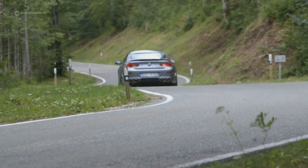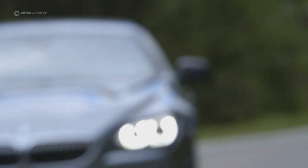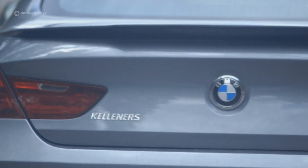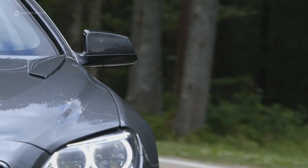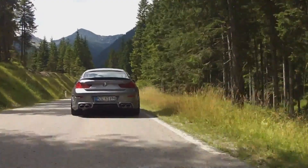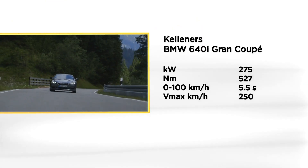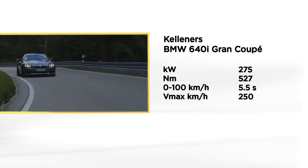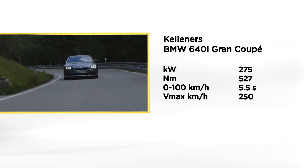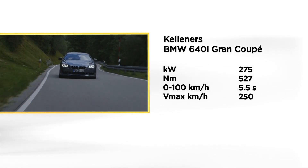Kellners offers the BMW Grand Coupe with a tuning kit on which opinions will certainly differ. On the flowing forms of the sixth series, a spoiler construction adorns all conceivable areas of the bodywork like war paint. Kellners dedicates the performance and also the appearance of the Grand Coupe with an extensive aerodynamics package. Overall, the costs of the test car example are a hefty 30,485 euros.